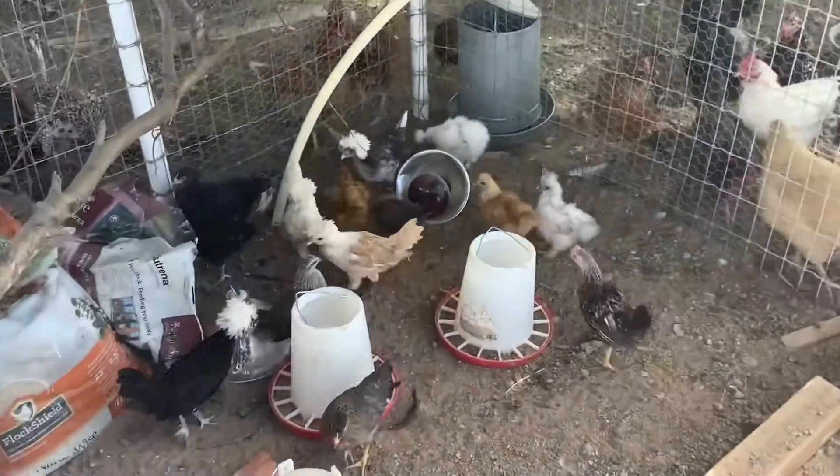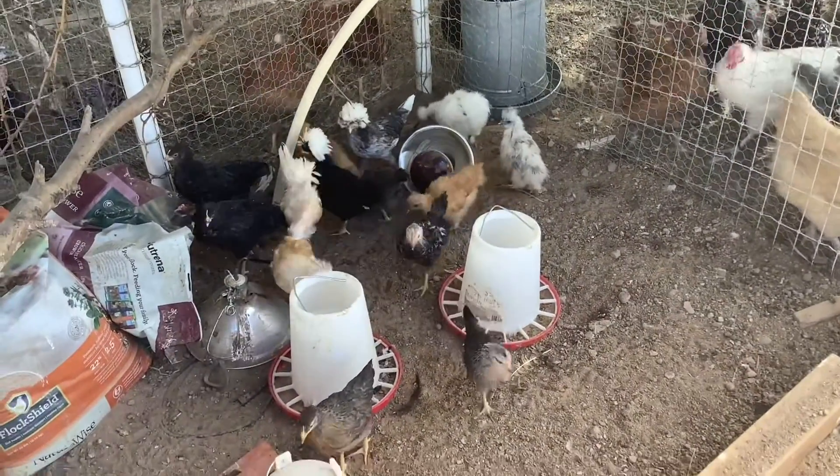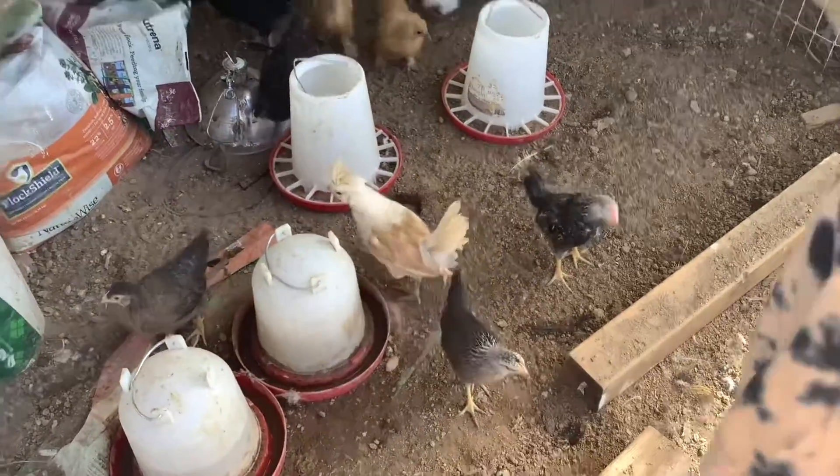These are gonna be our future egg layers — not big enough yet. They're pretty cute.